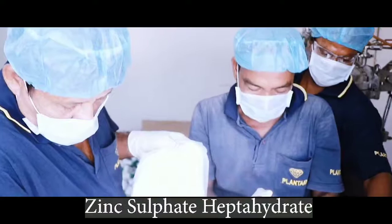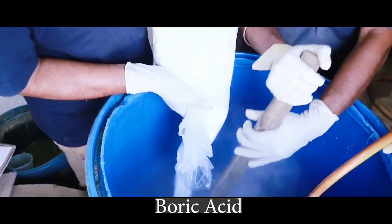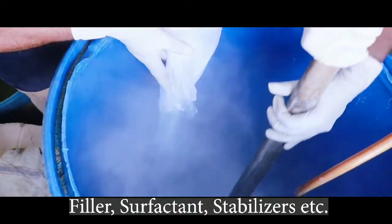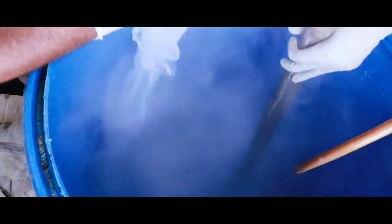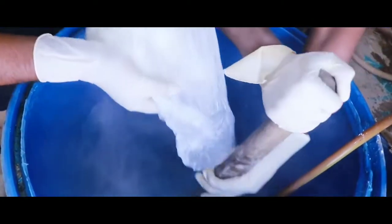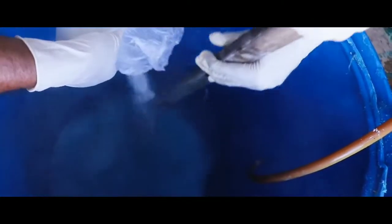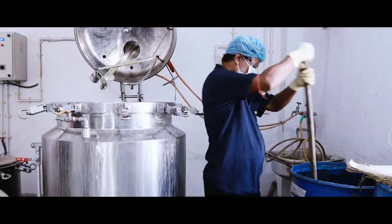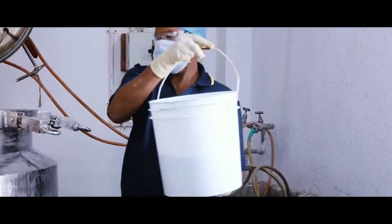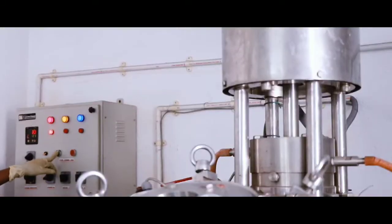At first, zinc sulfate heptahydrate, boric acid, and other ingredients such as filler, surfactant, and stabilizers etc. are weighed with an electronic weighing machine. They are added in the required amount of deionized water in a 200 litre plastic drum and manually mixed with the help of a wooden block. After primary mixing, the solution is then loaded into a mechanical stirrer and properly mixed for 30 minutes.